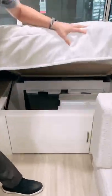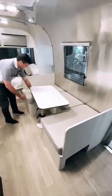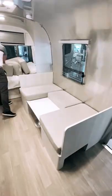In the front of the Airstream we have a 54 by 80 front bedroom with plenty of storage. In the dinette we have a collapsible lounge slash bed.